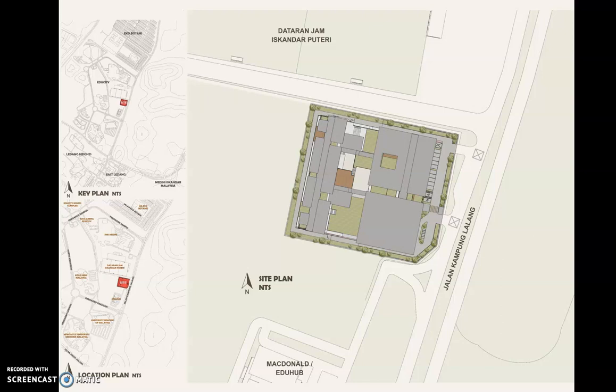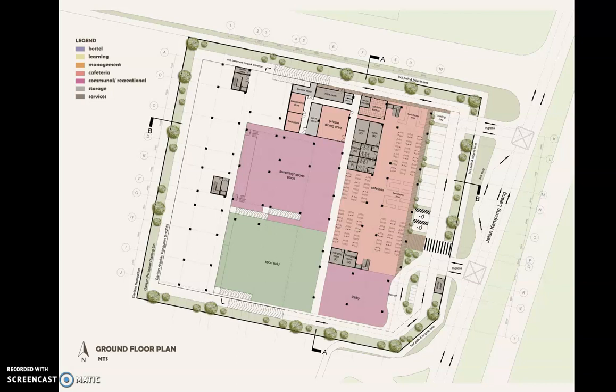Here is the key plan, location plan, and site plan. Along Jalan Kampung Lalang is a two-lane road, which is where the ingress and egress are located. On the ground floor, it is mostly public and semi-public spaces such as the lobby, communal spaces, and cafeteria.